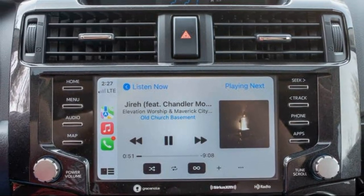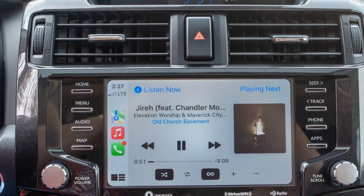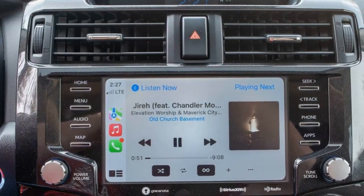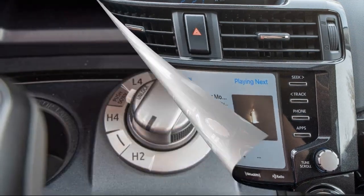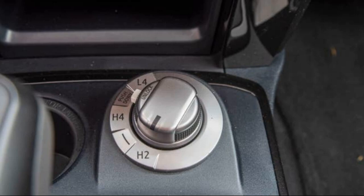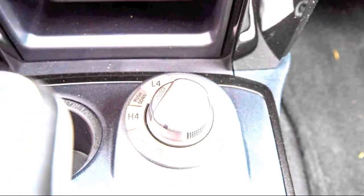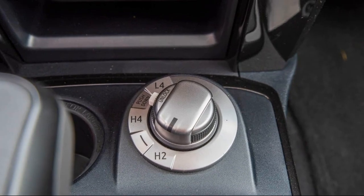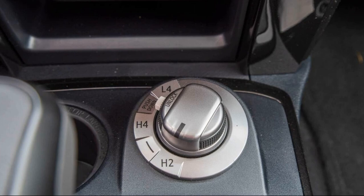Some might lament the 2023 4Runner for its uncompetitive spec sheet, but the simple formula it sticks to is the main reason to buy one. Everything works as you want it to and probably will for decades to come — everything feels so well put together, typical for Toyota, which can't be said for every 4x4 on the market today. Plus, it has Apple CarPlay and Android Auto, which is really all anyone needs on the infotainment front.